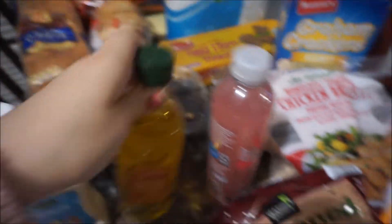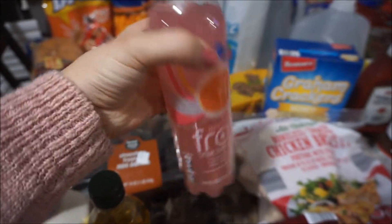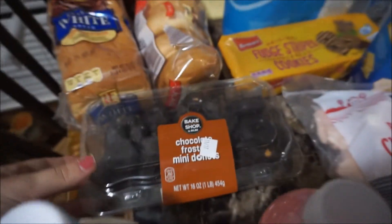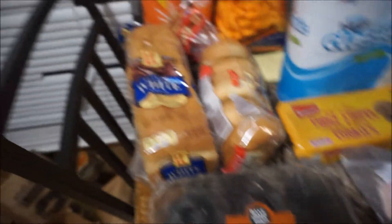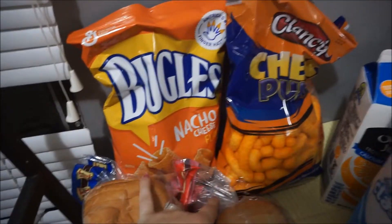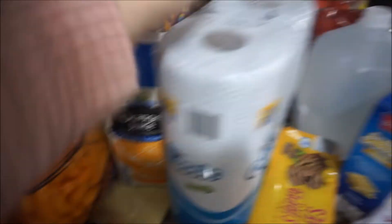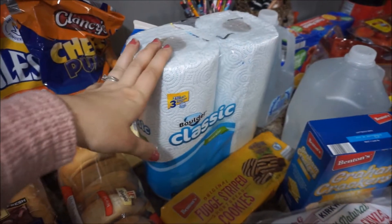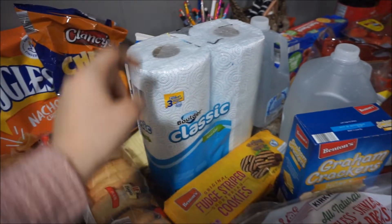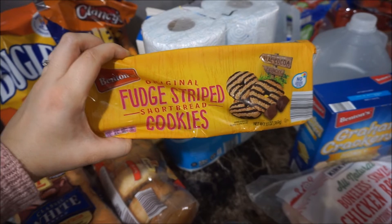Pure olive oil, David got some pink grapefruit drink, chocolate donuts, white bread and plain bagels, nachos and cheese chips, Molly wanted cheese puffs, David got orange juice, I grabbed some paper towels because I really need to wipe down my mirrors, and David got original fudge striped cookies.